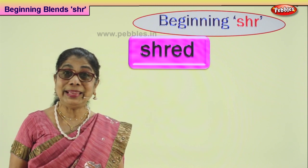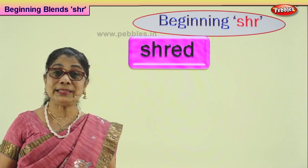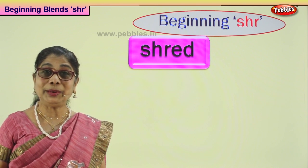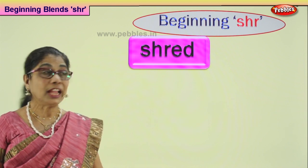Mummy must be doing something nice, some delicious food for you. She takes the chicken and she shreds it to make something nice, maybe to make noodles. Shredding — making into bits. Good.